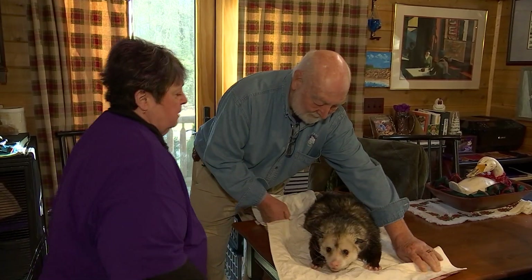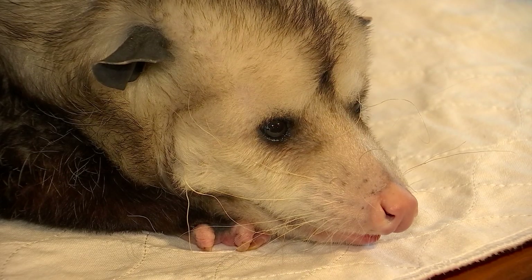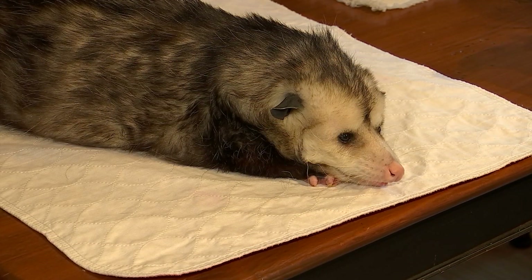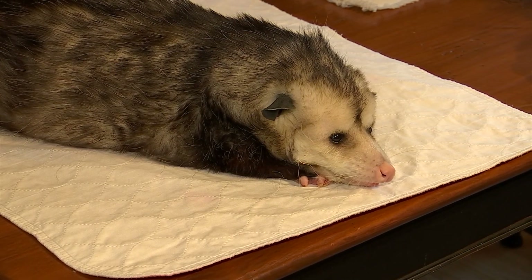Not a possum, but an opossum. There are about 300 species of them, and most of them are in Australia and South America. They even look different — they're actually adorable. They look an awful lot like a chinchilla, many of them.